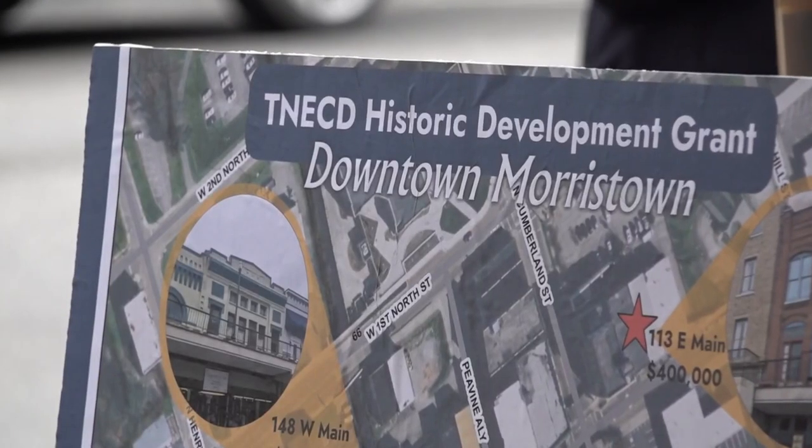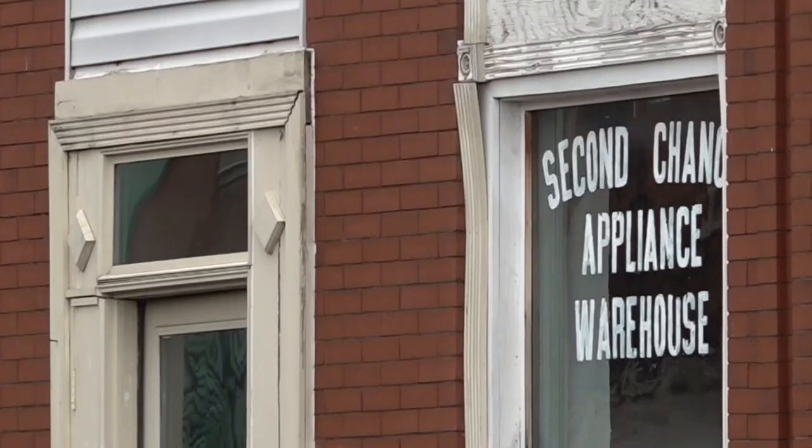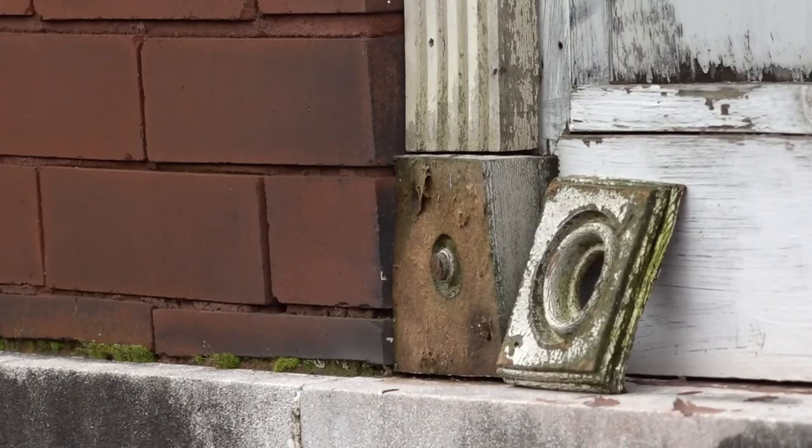Since 1967, we've all had somebody come up to us and say, 'Oh yeah, Morristown — you got those overhead sidewalks.' They call this type of development historic preservation. It will turn this 1900s appliance warehouse building into new apartments, all while keeping its art deco style.